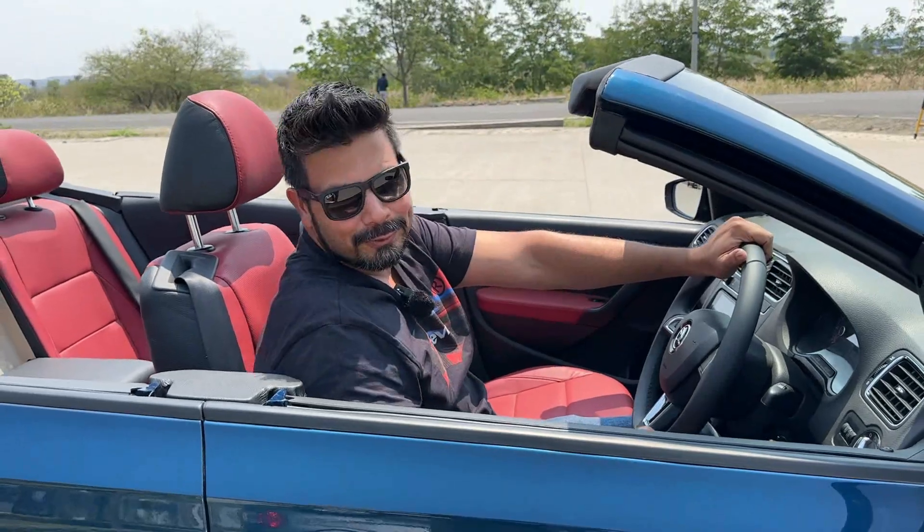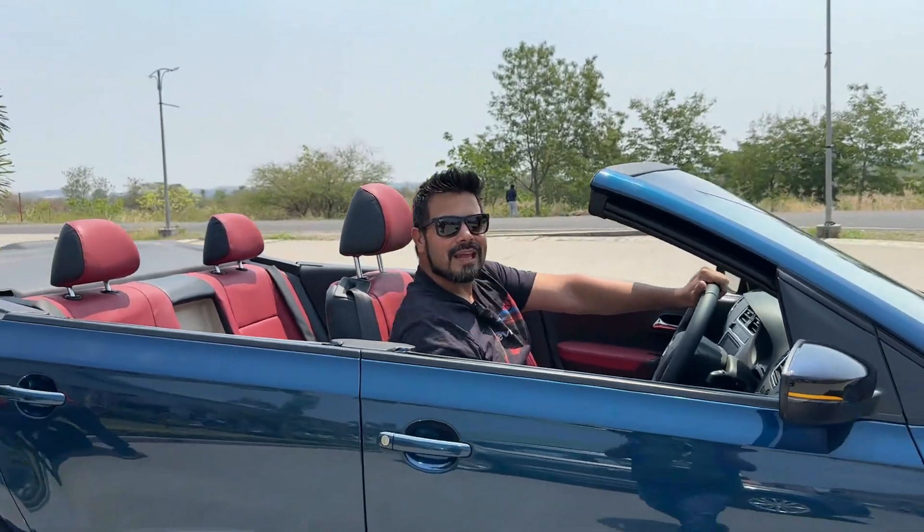Really hope that you liked the video. If you liked it, hit the like button and subscribe to Motoroids. Until next time, this is Amit Shankani signing off — Rev Hard, Rev Free, and drive safe. Thank you.